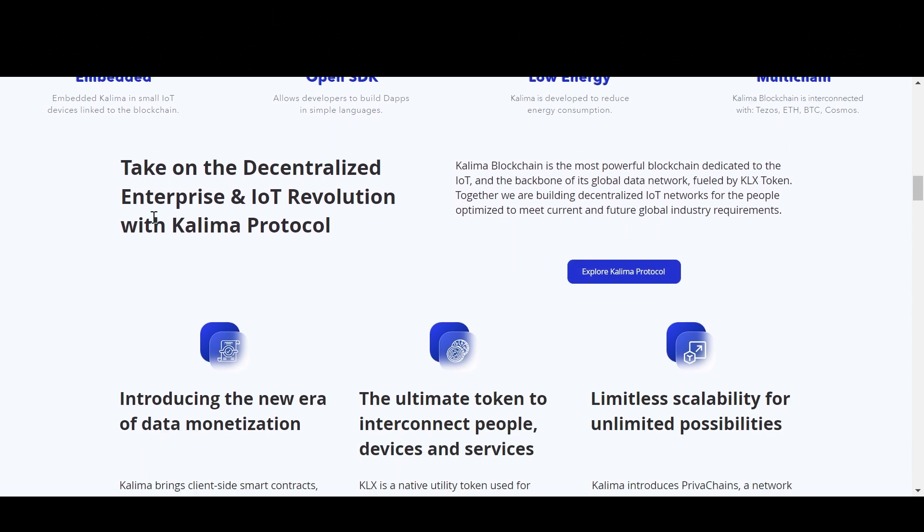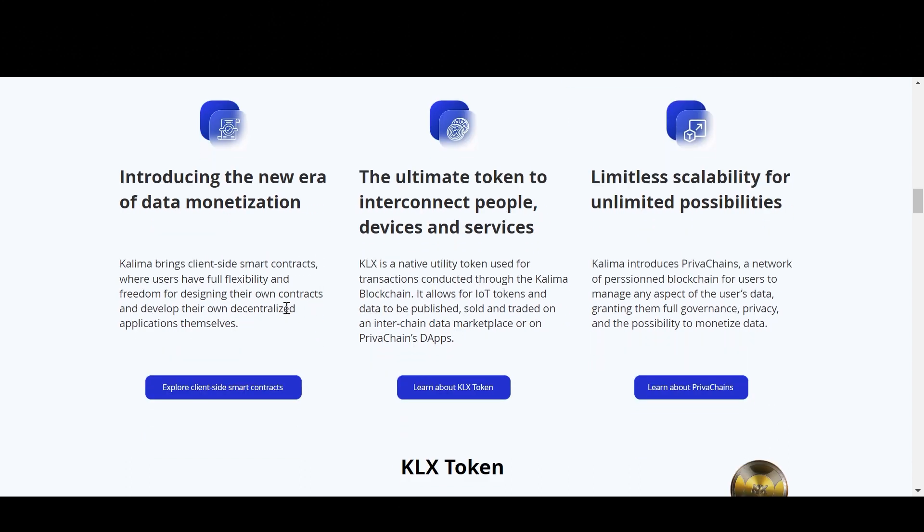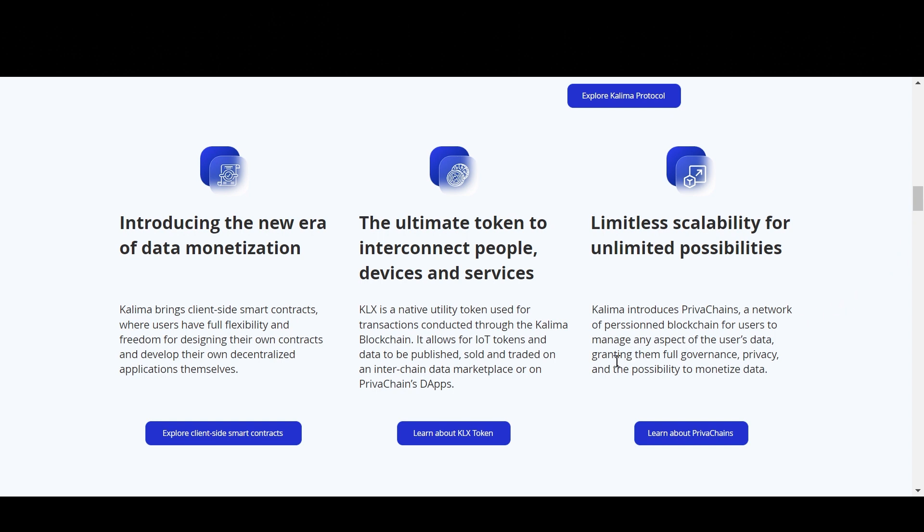That's of course really great to see. The site says: take on the decentralized enterprise and internet of things revolution with Kalima protocol. Kalima blockchain is the most powerful blockchain dedicated to IoT and is the backbone of its global data network fueled by the Kalax token. They are building decentralized IoT networks for the people, optimized to meet current and future global industry requirements. Kalima introduces client-side smart contracts where users have full flexibility and freedom for designing their own contracts and developing their own decentralized applications. The Kalax native utility token is used for transactions conducted through the Kalima blockchain, allowing IoT tokens and data to be published, sold, and traded on an inter-chain data marketplace or on private chain dApps.